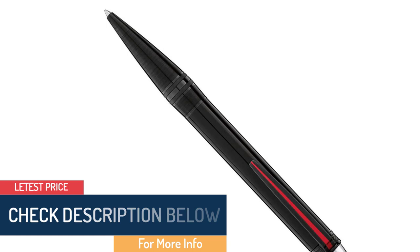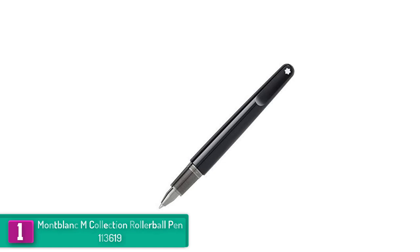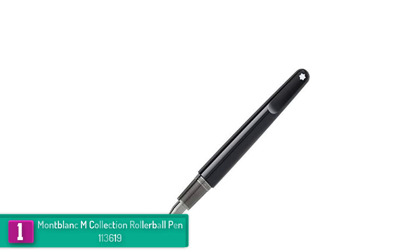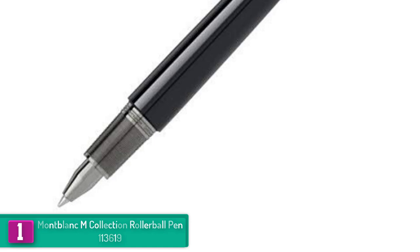Finally, at number 1 we have the Mont Blanc M Collection Rollerball Pen 113619. The Mont Blanc 113619 M Collection features a black precious sandblasted resin that expresses today's modern appeal and tomorrow's timelessness. This is facilitated by the ultra lines that flow gently into each other. The pen also features bright colors that make you stand out, and the modern and durable design balances form and function perfectly.